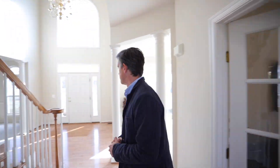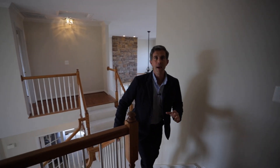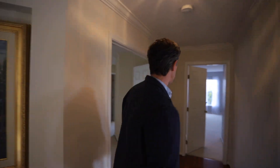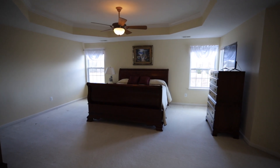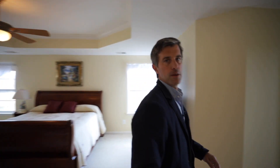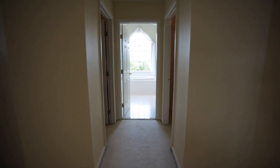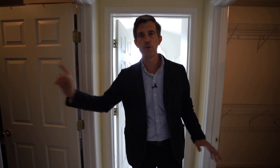Let's go upstairs and see the master. We're coming upstairs to the master bedroom. You've got hardwood floors up here in the hallway, which is really nice. The master has a tray ceiling with extra trim and a fan, and tons of space for a king-size bed and furniture. Before we see the master bath, you've got his and her closets right here — so you don't have to share closet space. You get yours, they get theirs. It's perfect.